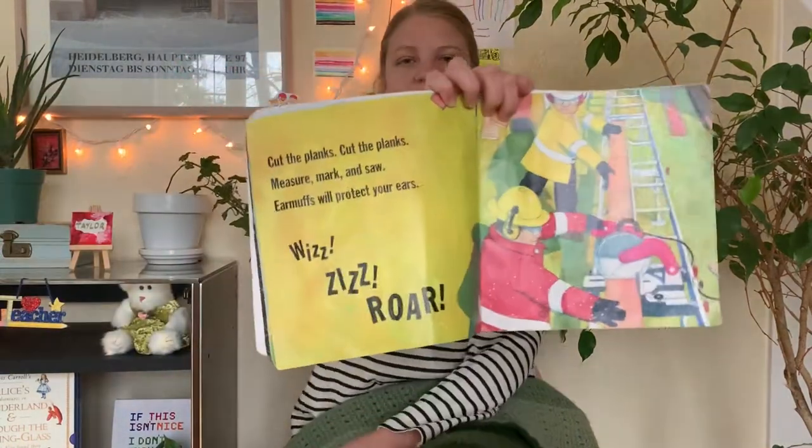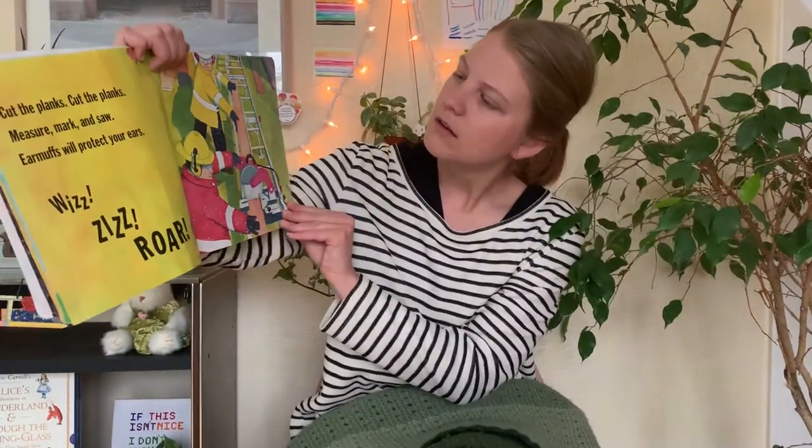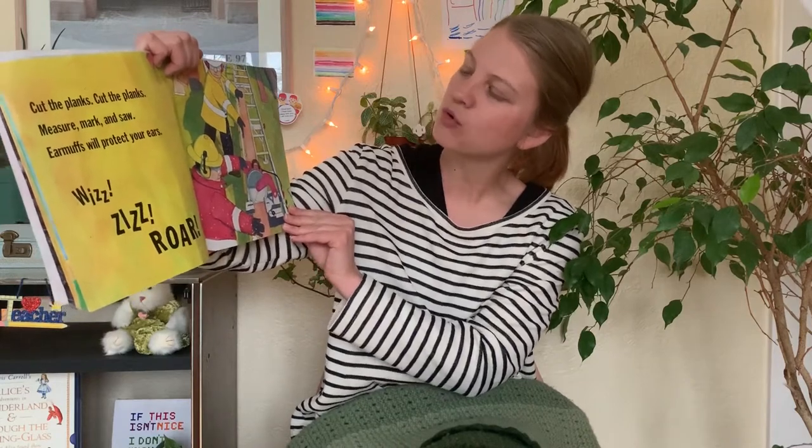Cut the planks. Cut the planks. Measure, mark, and saw. Earmuffs will protect your ears. Whizz, zizz, roar.